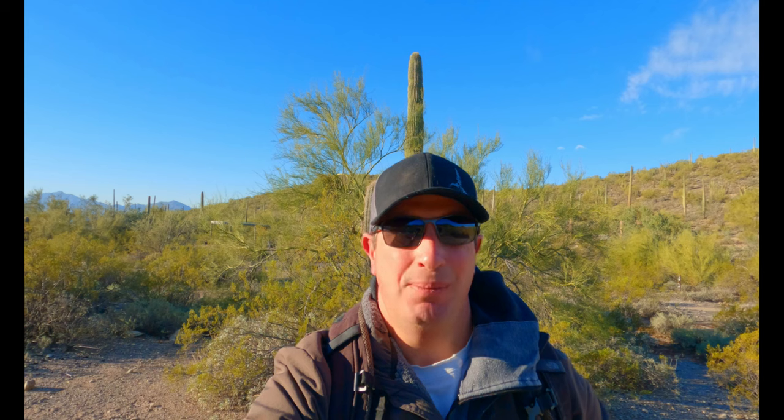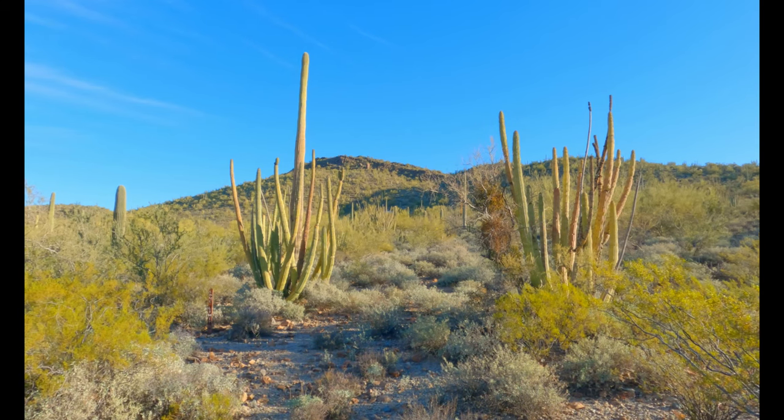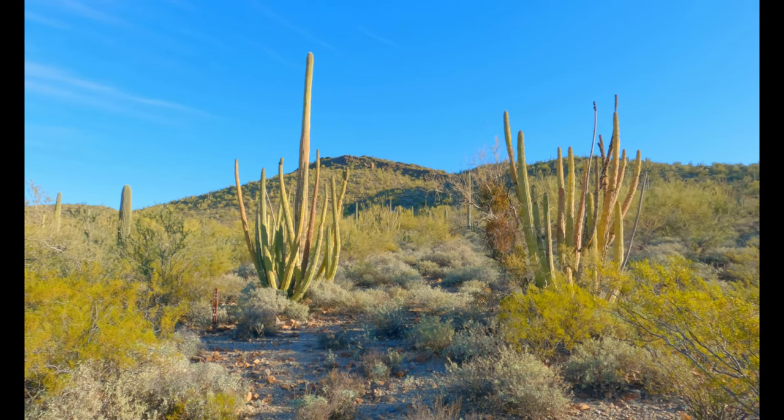Hey guys, welcome back to another hiking adventure. Today I'm at Organ Pipe Cactus National Monument, located in southern Arizona straddling the Mexican border. I'm going to be doing roughly three to four hikes here today, spending a whole day here. It's my first time here, I've always wanted to come — it looks magnificent so far. These giant cactuses are called the Organ Pipe cactus, the namesake for this national monument.